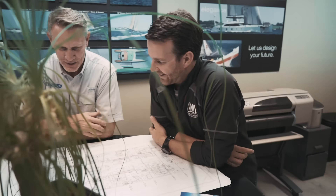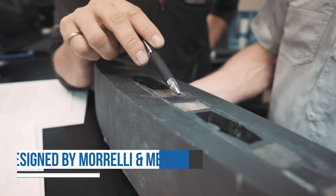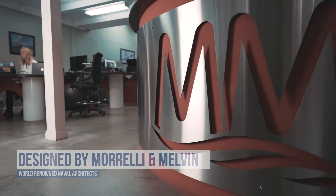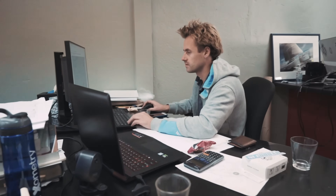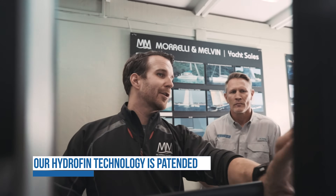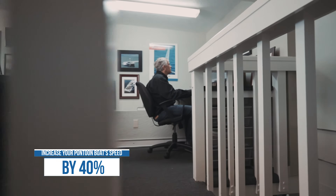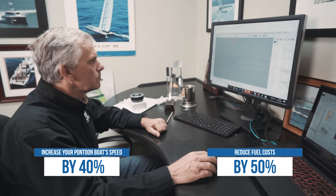Hi, I'm Jason Miner, founder and CEO of Hydrofin. Hydrofin is an engineering masterpiece designed by world-renowned naval architects Morellian Melvin. Designed to carry approximately 40% of the total weight of the pontoon boat, Hydrofin wings lift the front of the boat an incredible four to eight inches. Our patented Hydrofin technology has proven to increase pontoon boat speeds by up to 40% and reduce fuel costs by up to 50%. Here's how it works.